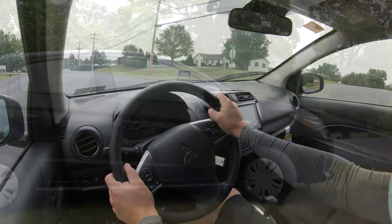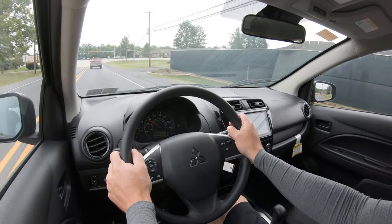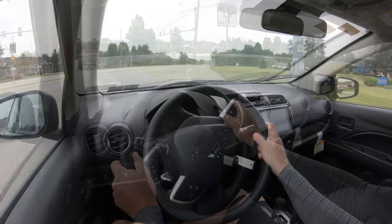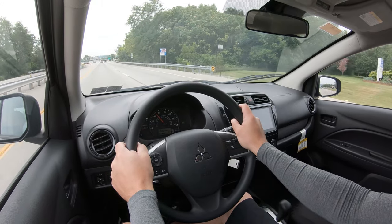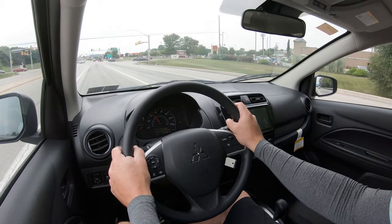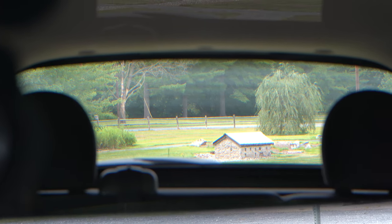On suspension and handling, up front you get a MacPherson strut, and in the back a torsion beam rear axle. Ride quality — it is a subcompact, so you will feel a bit more of the road than in a larger vehicle. Steering feel isn't bad but tends to lean on the looser side; for the segment there are better options, like the Toyota Yaris, though that one is more expensive. Cabin noise brings a little road noise at higher speeds and a lot of engine noise when really hitting the gas, but I personally would have no issues with it.